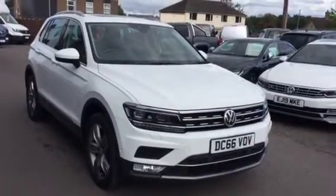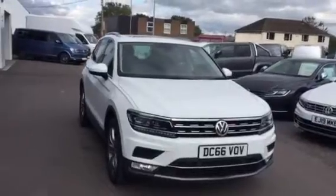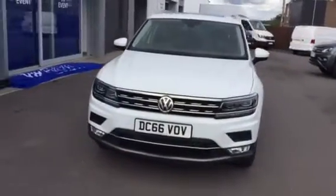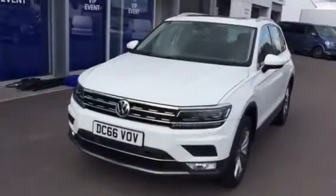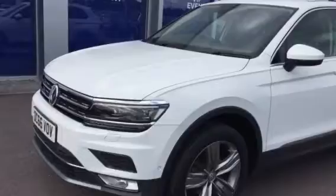Hi, my name is Yusuf, sales executive here at Wrexham Volkswagen. I'm going to be showing you the Tiguan SEL 4Motion DSG we have on sale here at Wrexham Volkswagen. This car has just come in part exchange, finished in the pure white. It looks absolutely fantastic and, being nearly four years old, it is in excellent condition.